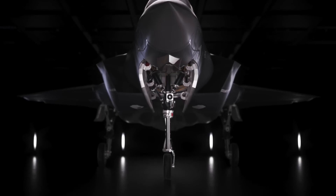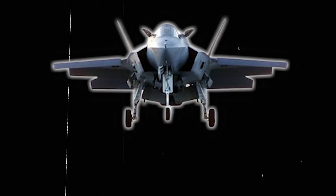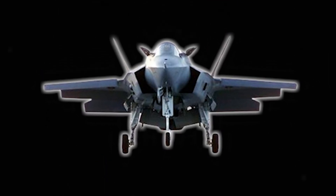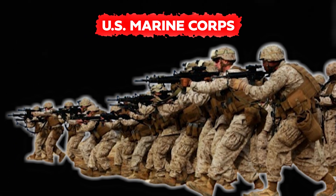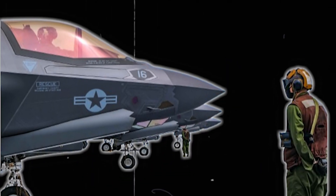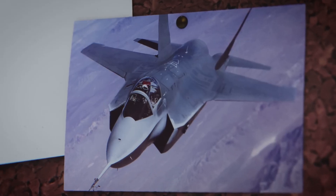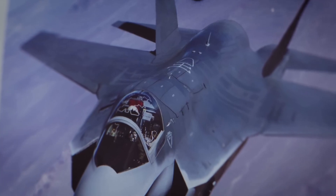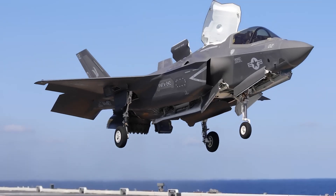Deployed on aircraft carriers and remote bases, the F-35B demonstrates remarkable versatility across a wide range of missions. Its unique short takeoff and vertical landing capability enables operations from challenging terrains, making it indispensable for expeditionary warfare scenarios. Operating with the U.S. Marine Corps from amphibious assault ships, it delivers close air support, conducts reconnaissance missions, and effectively strikes targets deep inland, solidifying its reputation as a versatile and essential asset in modern warfare.